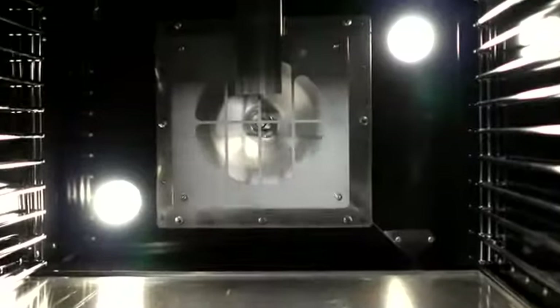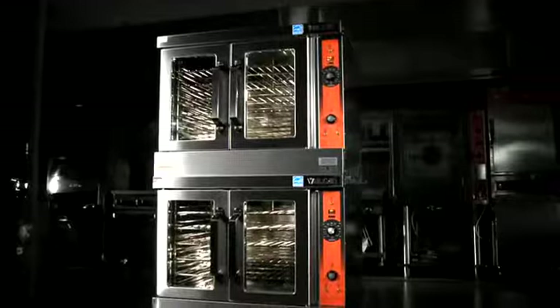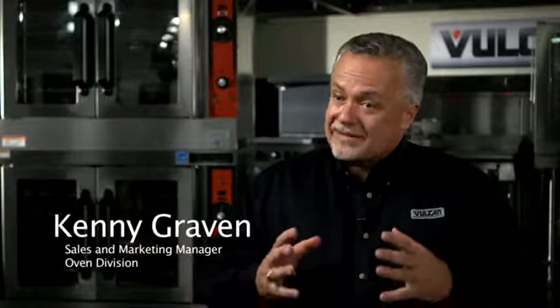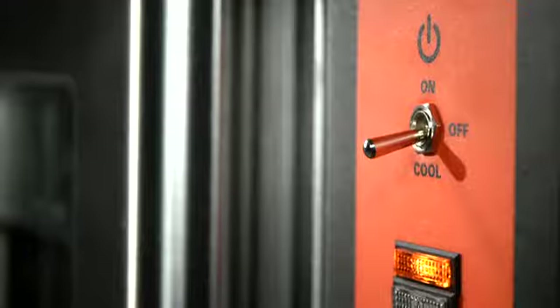The Vulcan VC gas oven utilizes a 44,000 BTU burner system, delivering 650 degrees of heat energy into that cavity. When I talk to a customer and tell them that 44,000 BTUs is enough heat energy — as opposed to some of our competitors who are 70 and 90,000 BTUs — there's always that question in the customer's mind: is 44,000 BTUs enough?